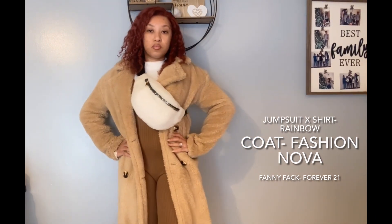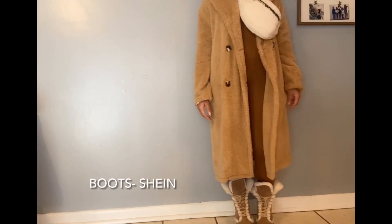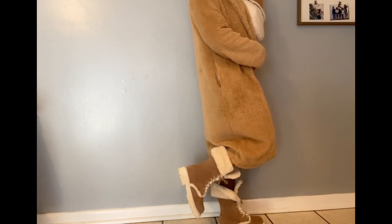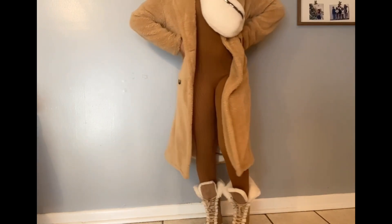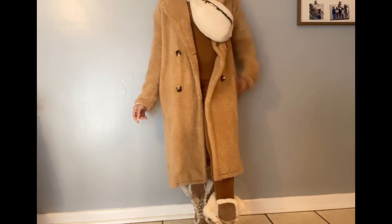When it comes to the shoes I had two pairs I was choosing between. The first pair is these boots here — as you can see they have that same kind of fur lining going on, keeping with the cozy vibes. This is how the look pulled together. It's very cute and cozy. I'm loving the different shades of brown. This look would be perfect for running errands in the cold weather.